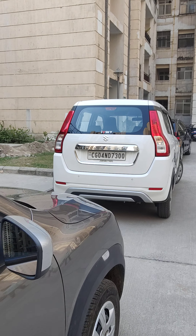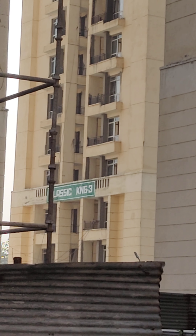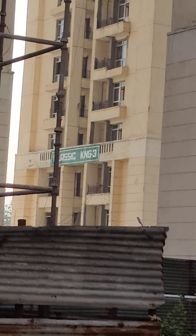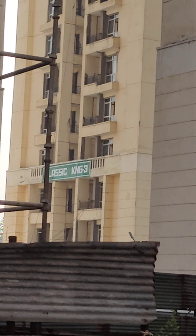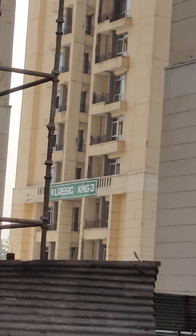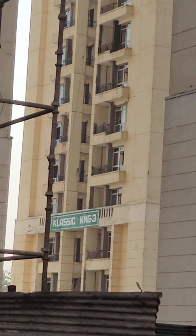KNG1 and others already have possession given, so I'm not covering those. KNG3 — the tower is completed, lift completed, and OC applied. You can expect the OC approval in say another two months max, so by January or so. I'm giving approximate timelines — I do not know how much time the NOIDA authority will take — but these three towers, please start collating your money for the offer of possession.